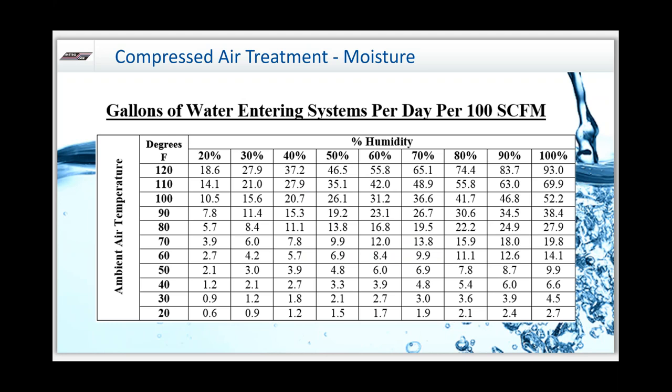How big of a problem is this? This chart shows how many gallons of water enter your system per day per 100 CFM. Every one horsepower of compressed air produces 4 CFM, so 100 CFM is just a 25-horsepower compressor. You can imagine as you get to 100, 200, or 300-horsepower compressors, these numbers climb quite a bit. A normal summer day of 80 degrees and 70% relative humidity will put out almost 20 gallons of water into your system per 100 CFM.